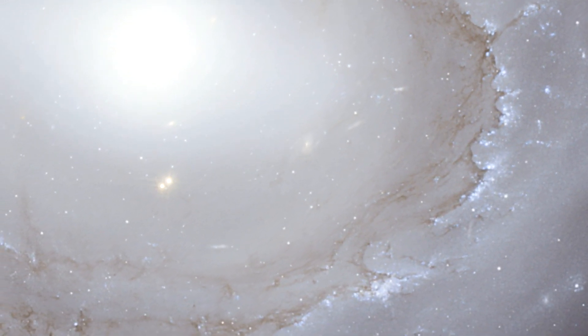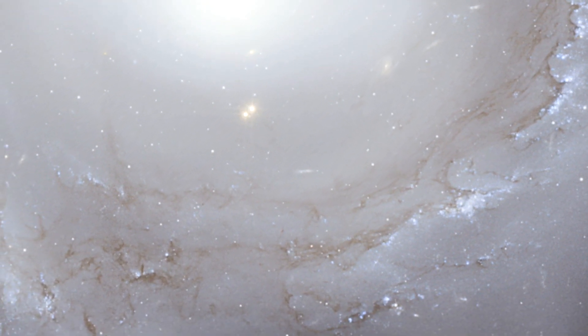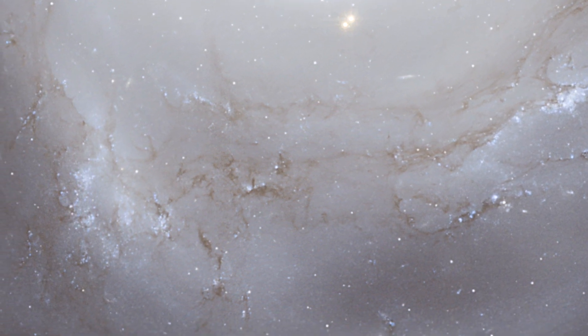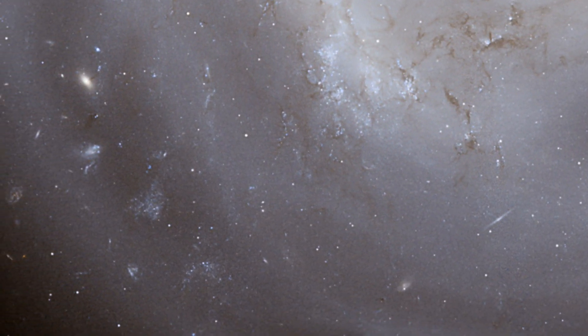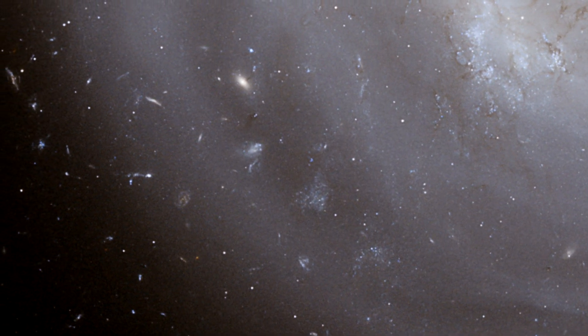A spectacular new image of an unusual spiral galaxy in the Coma galaxy cluster has been created from data taken by the Advanced Camera for Surveys on the NASA/ESA Hubble Space Telescope. It reveals lots of new details in the galaxy, NGC 4921, as well as an extraordinarily rich background of more remote galaxies stretching back to the early universe.